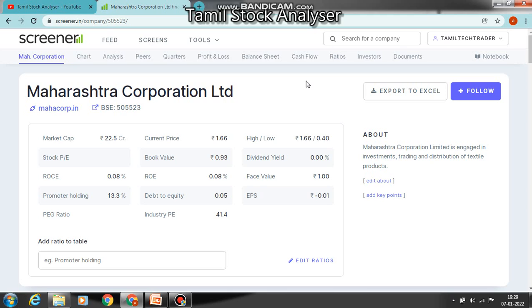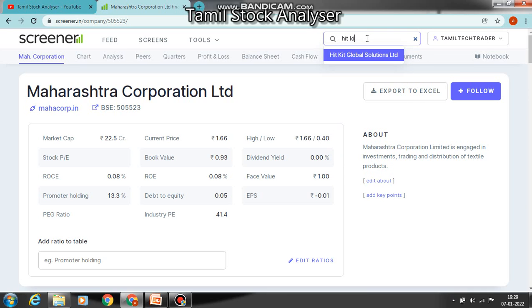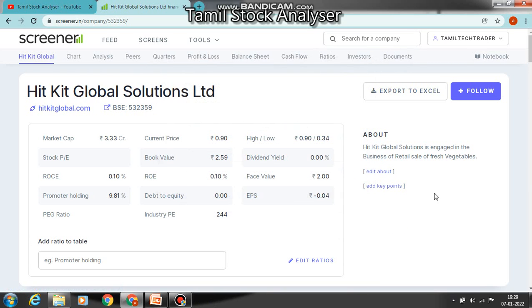Let's look at the third company — Hit Kit Global Solution Limited. The business is similar to the first company. Market capital is about 30, current rate is Rs.100, 52-week low is 34, and high is Rs.100. Book value is Rs.90. Dividend is 0.10%, face value is 2%, promoter holding is 10%, and the company has no debt.